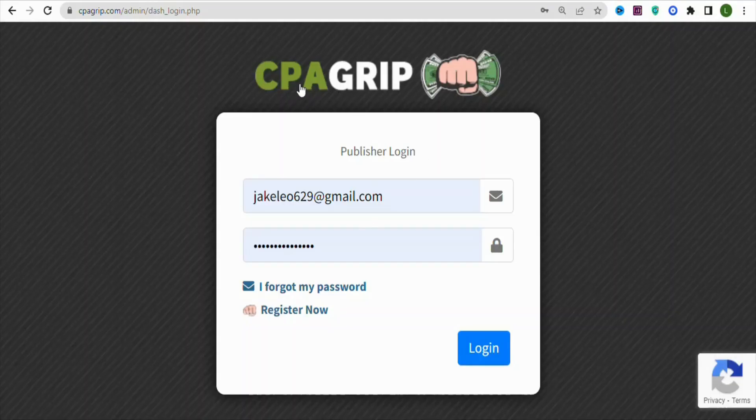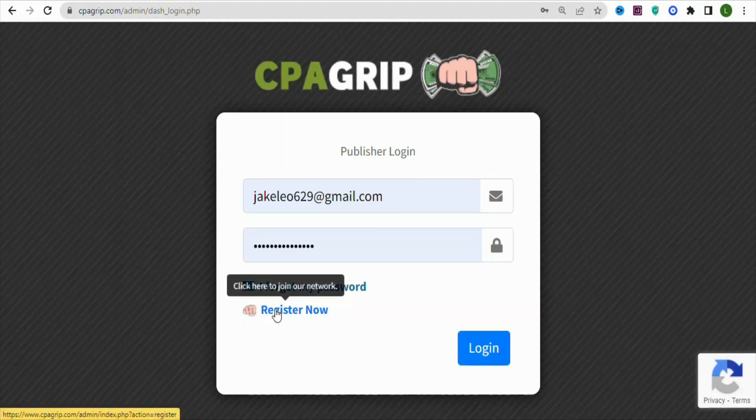The first step is that you are going to create your CPA Group account. If you don't have an account, click on Register so that you can register for an account. Once you register, you can log in to promote offers.